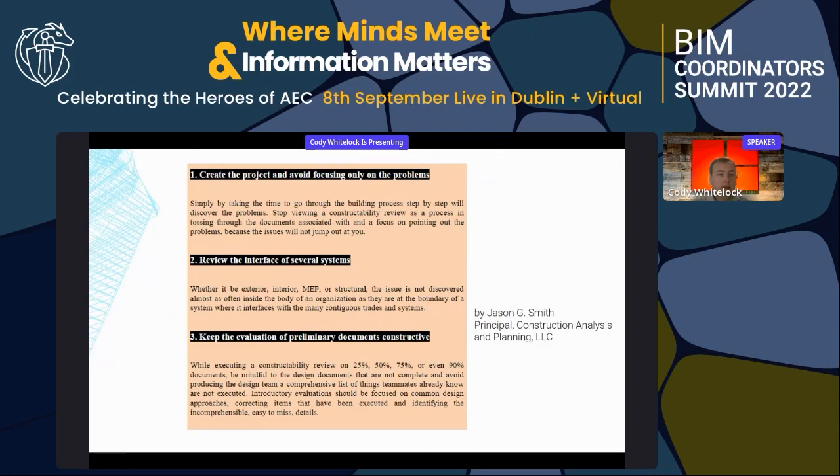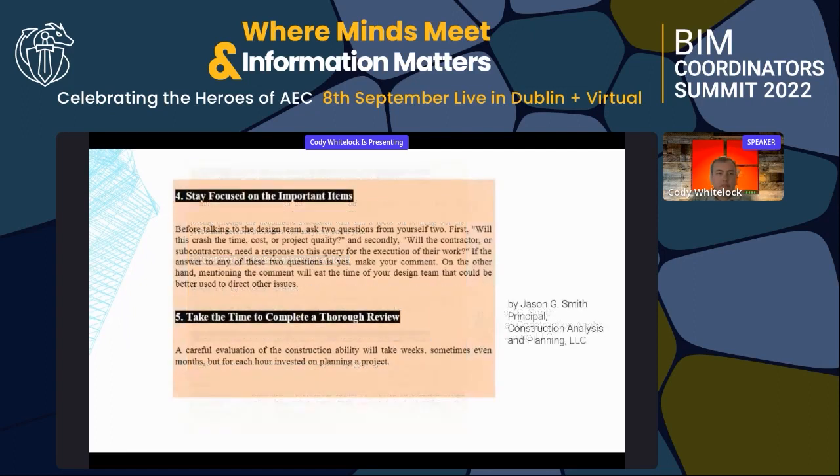Third, keep the evaluation of documents constructive. We have a challenge in this industry — contractors blame designers, designers blame contractors, subs blame everybody. We're trying to stop the blame cycle and become more constructive in solving things before they become field problems. Fourth, stay focused on the important items; sometimes we get bogged down on secondary items before solving the big ones first.